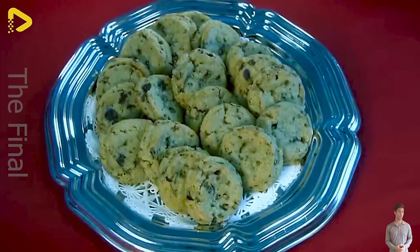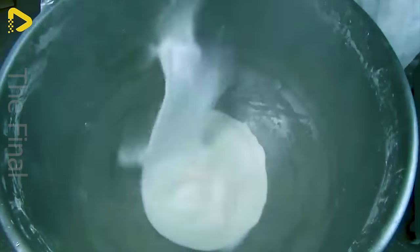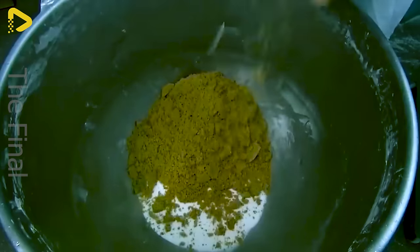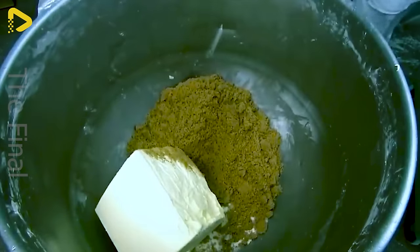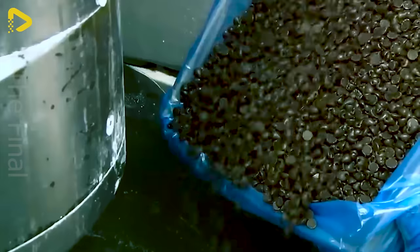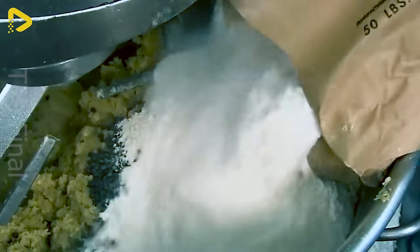Have you ever indulged in chocolate chip cookies with a crispy outer layer that melts in your mouth? It's fantastic when we can just toss the ingredients into the mixer without breaking a sweat. Once the mix is done, it's time to shape the cookies with those fancy molds. Just looking at them makes your mouth water.